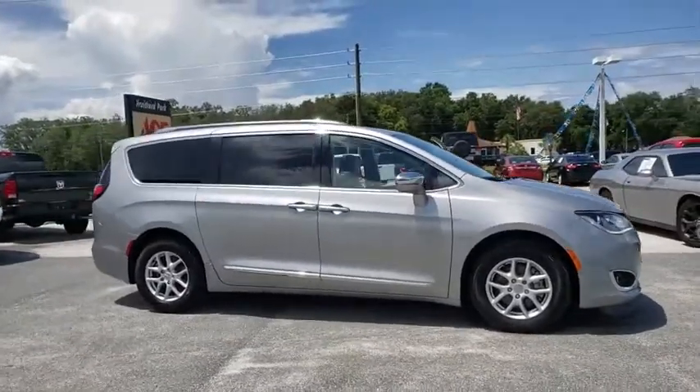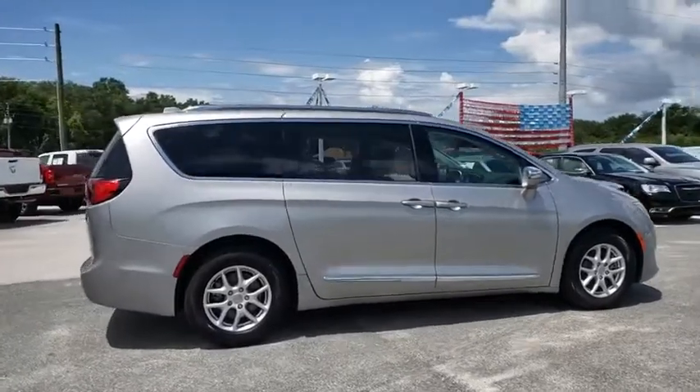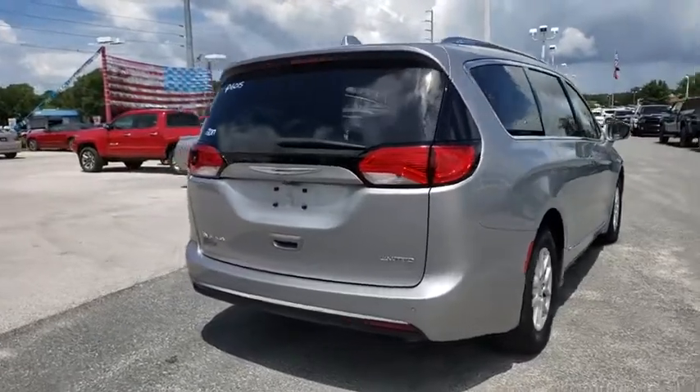We are pleased to show you the 2017 Chrysler Pacifica. The Pacifica crossover features the driving attributes of a sedan and the utility and space of a minivan or SUV.